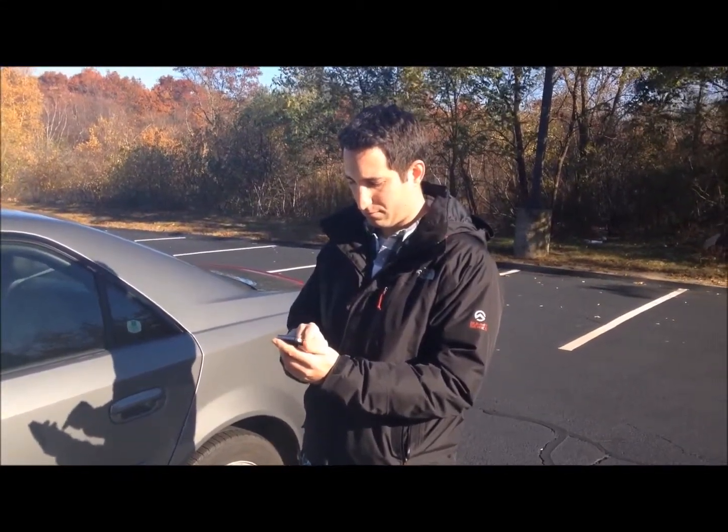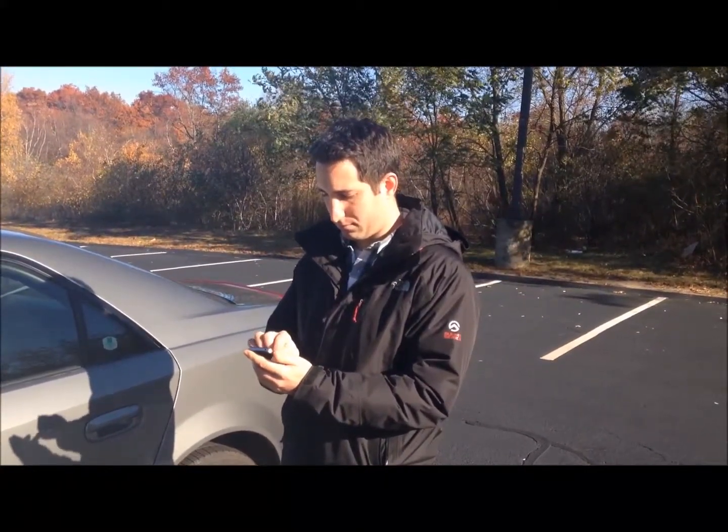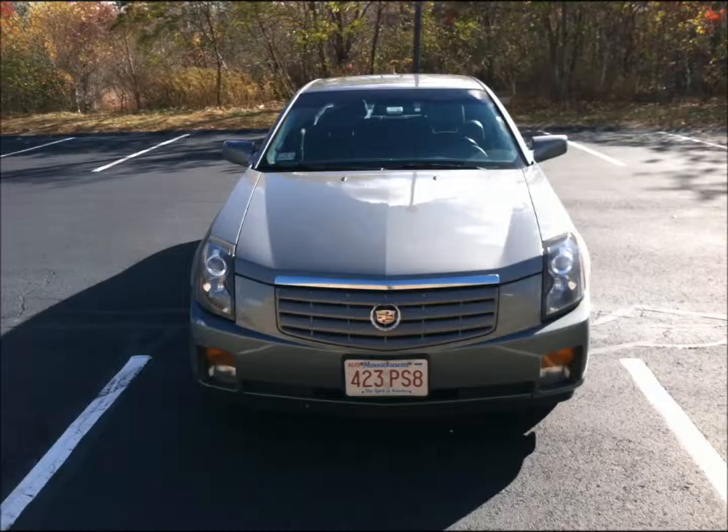Then, walk to the front of your vehicle and get ready to take your first picture. Make sure the entire vehicle is viewable in the photo. No part of the vehicle should be cut off.